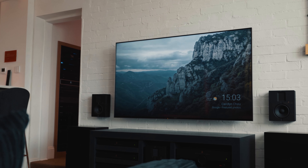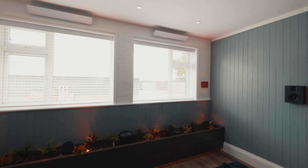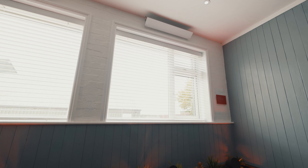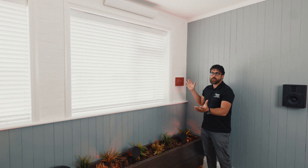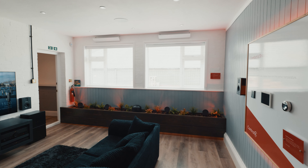Quite often we specify blinds for our clients. Our favourite manufacturer is Lutron, and they have a solution for any type of window dressing, whether that be curtain tracks, roller blinds, or Roman blinds. In this case we have Venetian blinds on display, which suited this space a lot better than perhaps other solutions.